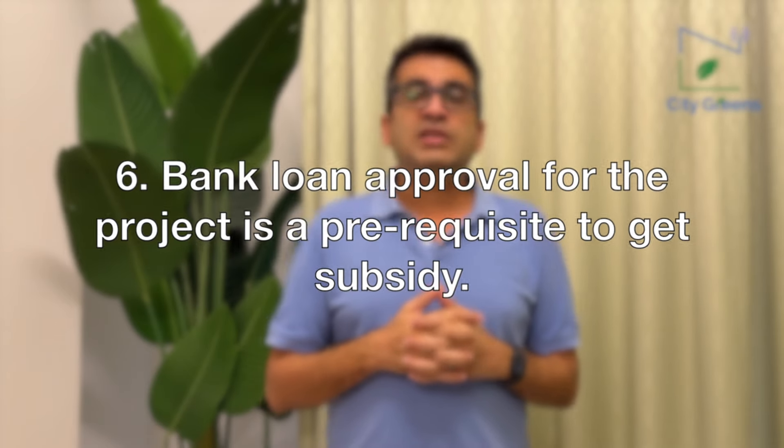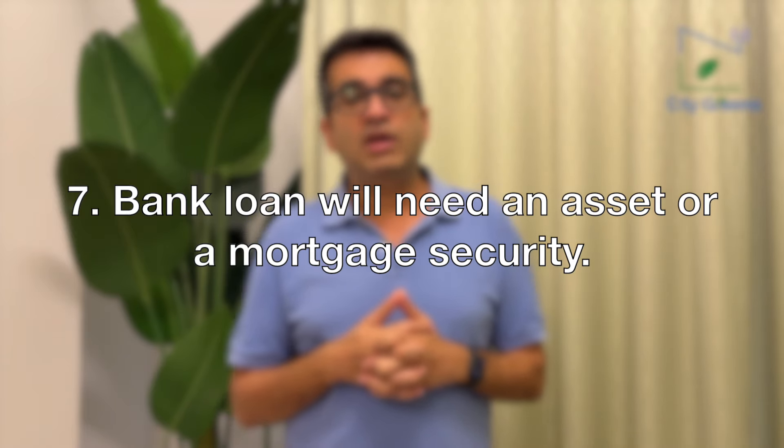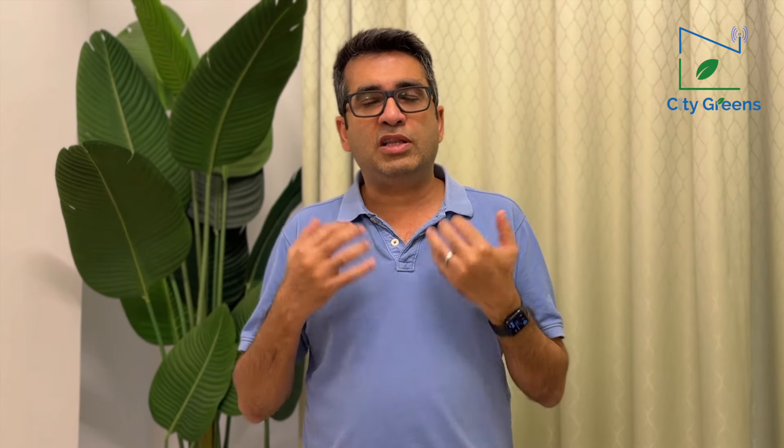Point number seven: this loan is a secured loan, not an unsecured one. The interest rate will be low, but you have to put up an asset or mortgage to get this loan. Point number eight: the land on which you are doing the project should be in your possession — either by direct ownership or by lease. If the land is leased, the lease agreement should be for at least 10 years, and the project report submitted to the bank should be a 10-year project report.